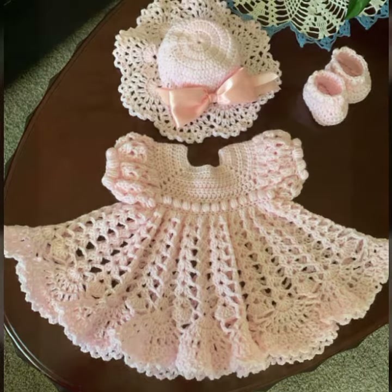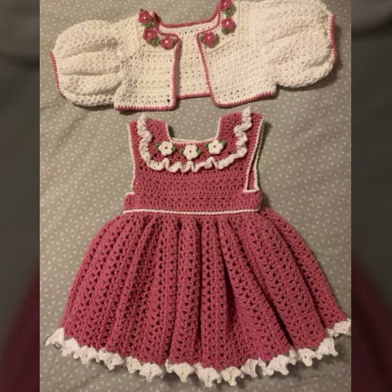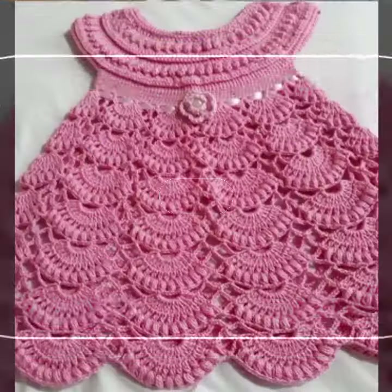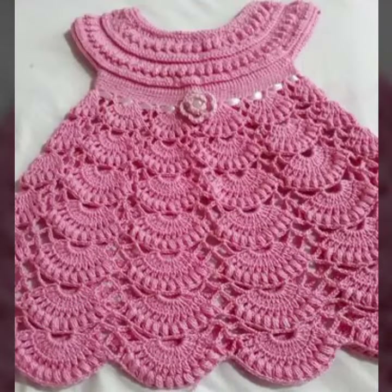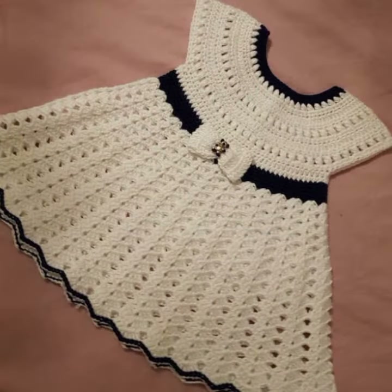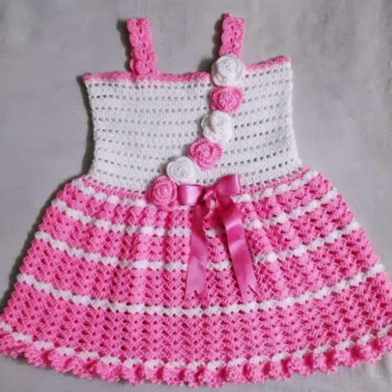Latest fashion ideas for your sweet babies, you can see in this video. If you want to buy this very beautiful baby crochet frog design, I will tell you some website names: livelyexpressive.com, itsy.com, and Amazon. Friends, thanks for watching my video. See you again with a beautiful collection. Till then, Allah Hafiz.